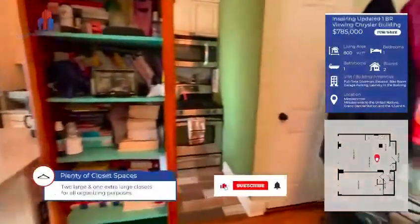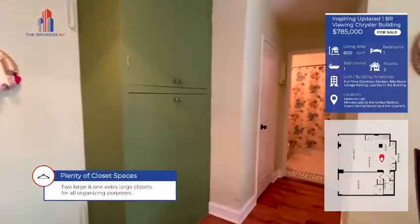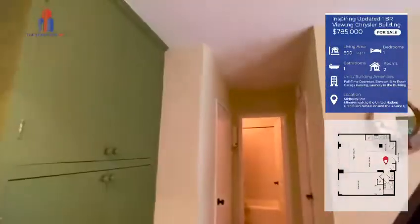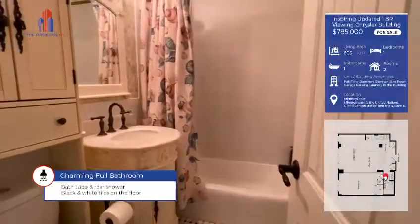Just behind, we have two large closets — one to the left and one to the right of the door. In the middle, a beautiful olive green built-in closet provides additional storage space. Straight ahead is the full bath with unique tile and a charming vanity with a bath and shower.